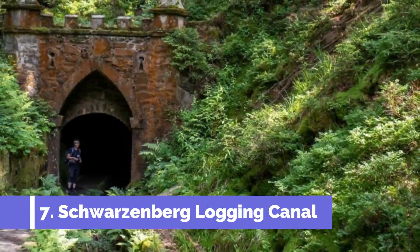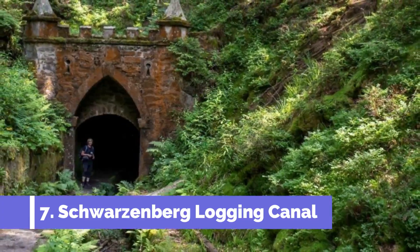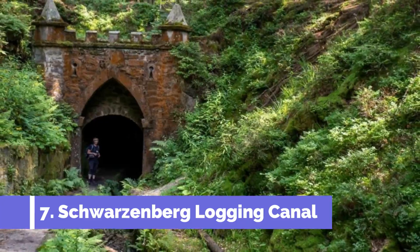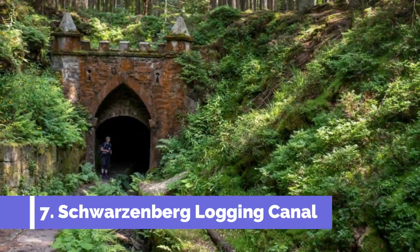The Schwarzenberg Logging Canal in Trebon, Czech Republic, is one of the top attractions in the area. This historical marvel is a testament to the engineering skills of the past and offers a unique glimpse into the region's rich cultural heritage.